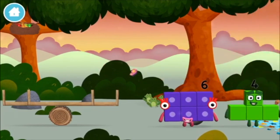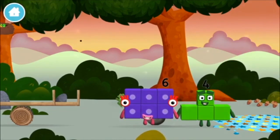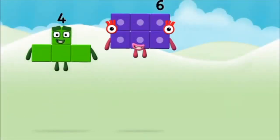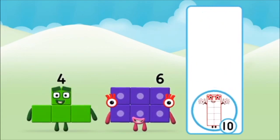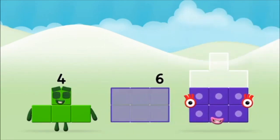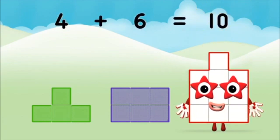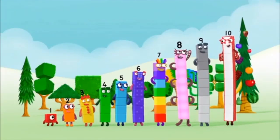You found a number block! Which number block do you think adding these together will equal? Add the number blocks together! Four plus six equals ten! Well done! You made number block ten! One, two, three, four, five, six, seven, eight, nine, ten!